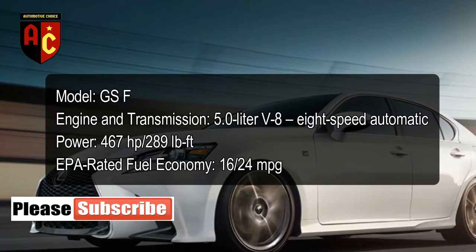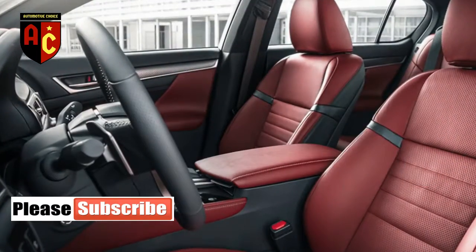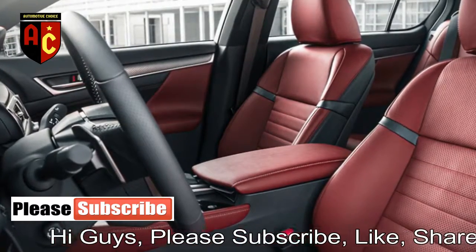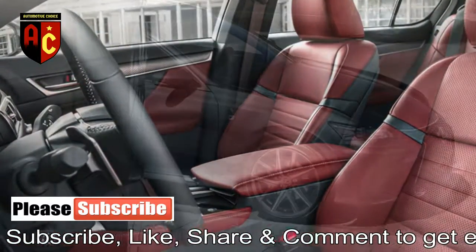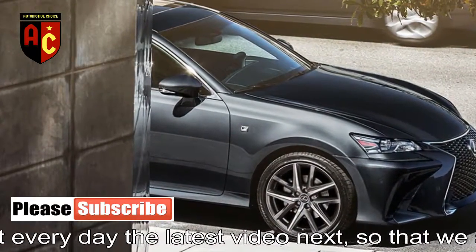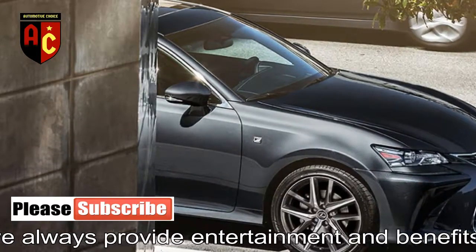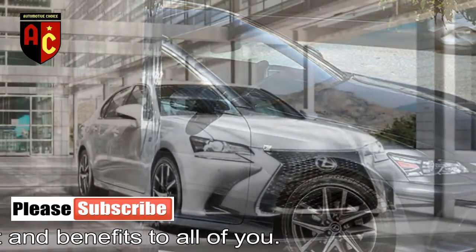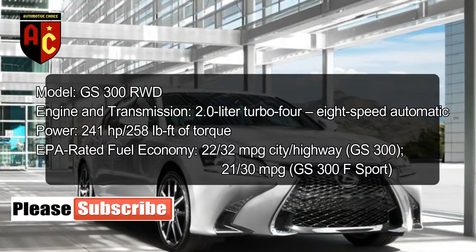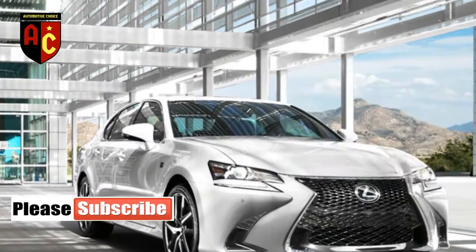Rear-wheel drive comes standard and all-wheel drive is available only on the GS350. Cargo space in the GS300 and GS350 is 18.4 cubic feet, but it cannot be expanded since the car doesn't come with split-folding rear seats. The GS450h has less cargo space at 15.9 cubic feet due to additional powertrain components, and the GSF has the least cargo space at 14 cubic feet.